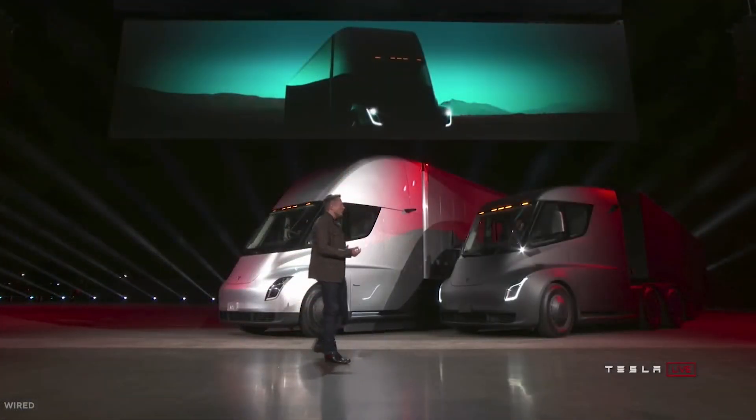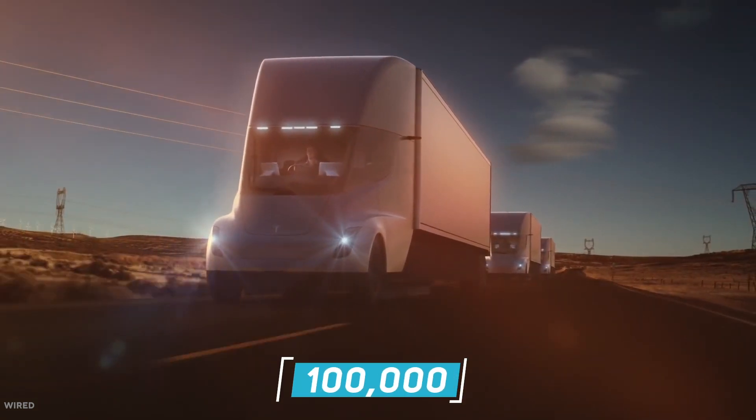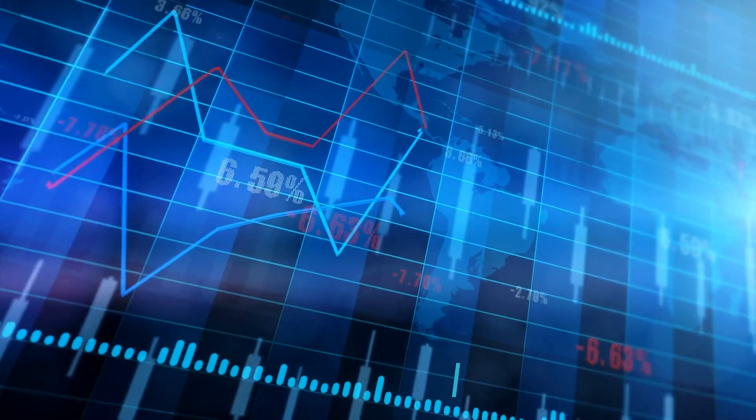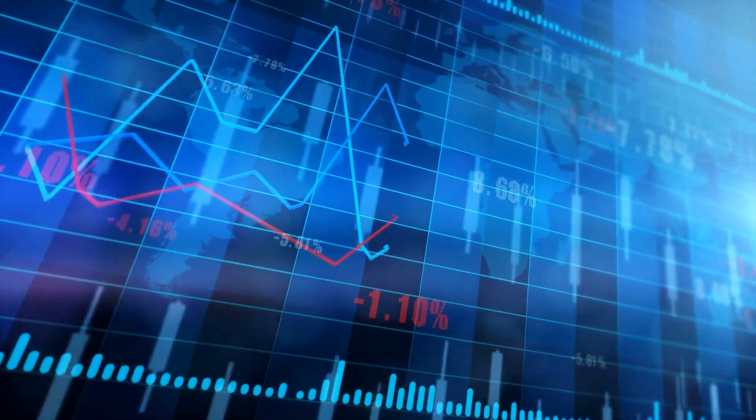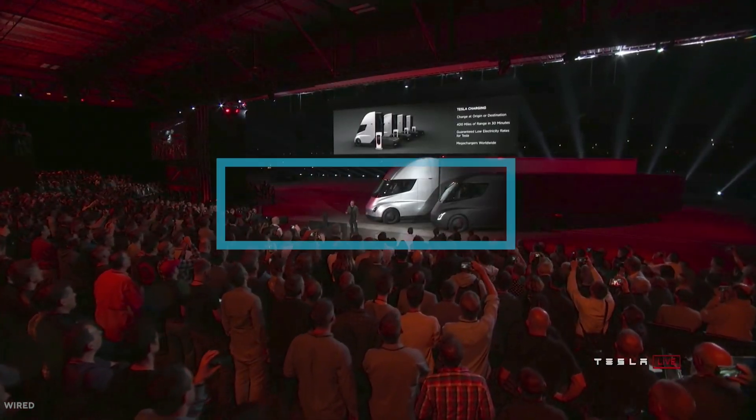Elon Musk predicts that, given the growth forecast for the e-truck market, Tesla could potentially accrue upwards of 100,000 orders within the first few years, assuming such growth and market share could result in nearly $18 billion in revenue from their Tesla Semi e-trucks alone.